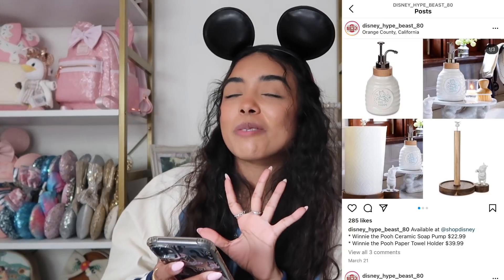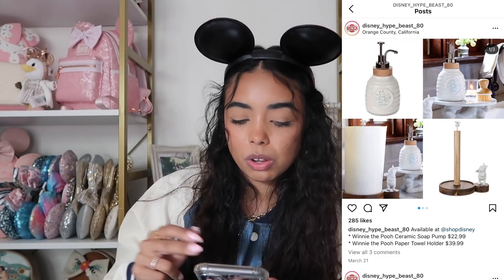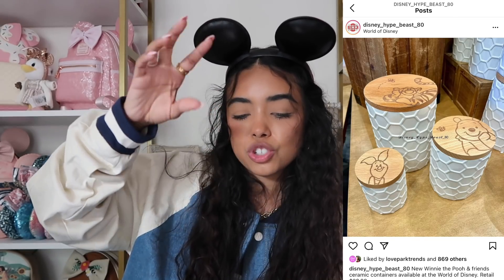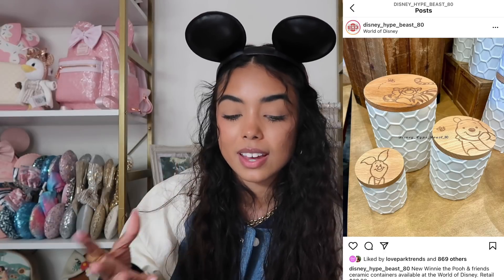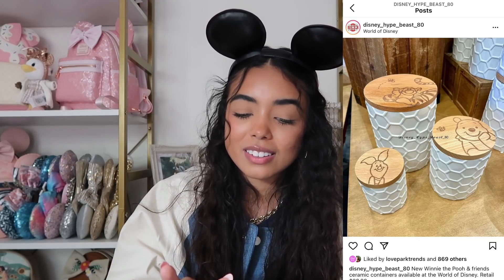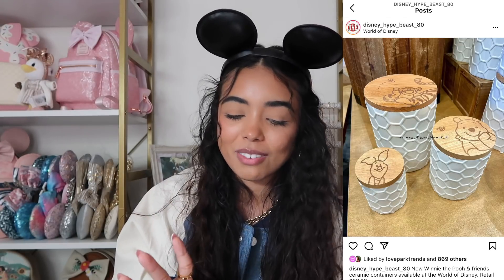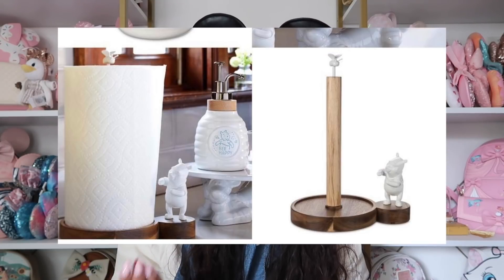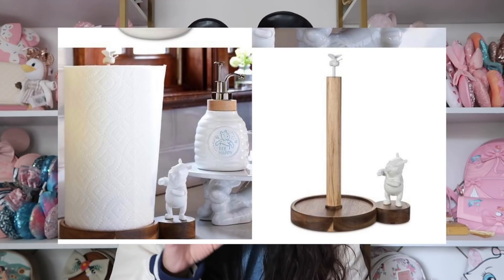We have two home-themed collections. The first is a Winnie the Pooh collection — I'm obsessed with it and really want to buy it. It has a soap dispenser, a towel holder, and these three jars which are my favorite. The jars have a honeycomb pattern in white so they look really simple and don't scream Disney, and on top you have Piglet, Pooh, and Tigger — so cute next to each other. Everything is wooden and white with just little pops of Disney, which I love. I'm definitely considering purchasing the jars and the towel dispenser.